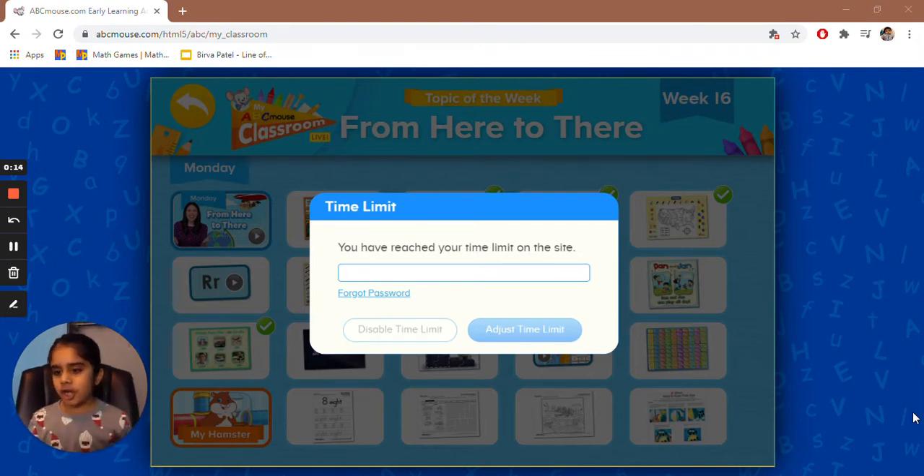You can like, share, subscribe to my channel. Also, if you like to download ABC Mouse for free for 30 days, on the bottom of the details you'll see a blue link. When you click the blue link, you can subscribe to ABC Mouse. If you don't know how to subscribe to ABC Mouse alone, you can ask your parent for help.